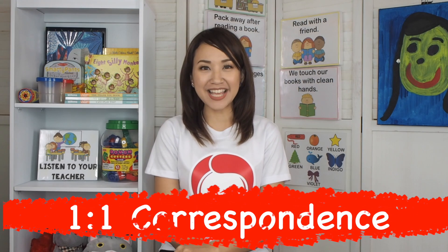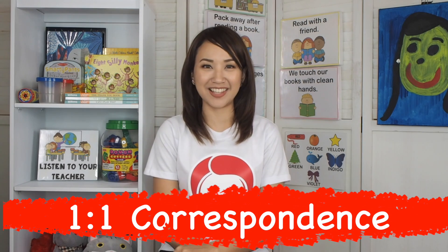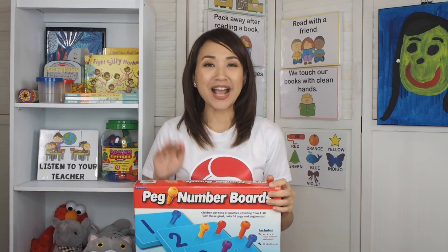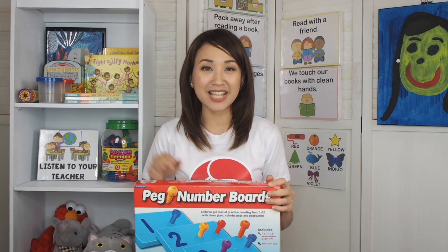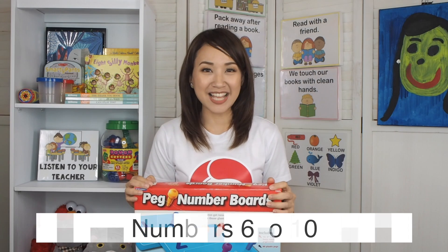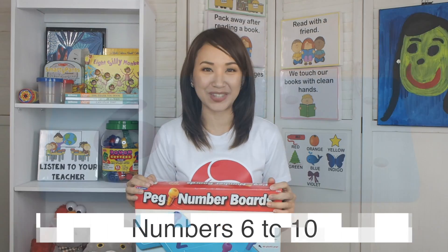Our lesson for the day is one-to-one correspondence. This is part 2 of our series. If you want to see part 1, please click the link here. Kids, what is one-to-one correspondence again? One-to-one correspondence simply means counting slowly and one by one. To practice our one-to-one correspondence, we will use our peg number boards. For today's lesson, we will focus on numbers 6 to 10.